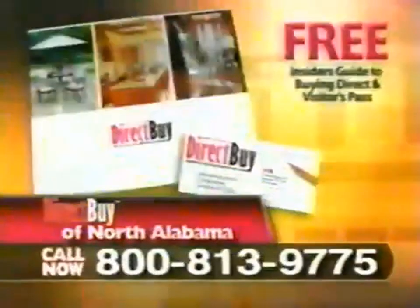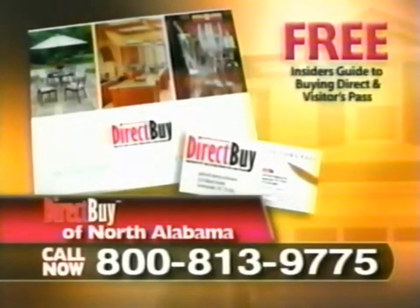If you're a homeowner, you know the cost of owning a home goes far beyond the purchase price of your house. You might want to remodel your kitchen, but once you start adding up the cost of cabinets, countertops, and appliances, your dream of a new kitchen suddenly becomes nothing more than just that. But it's not that way anymore thanks to DirectBuy. Call 1-800-813-9775 today to receive your free insider's guide to buying direct along with a free visitor's pass to attend a tour of your local DirectBuy showroom. DirectBuy will grant access to visitors by appointment only — no dealers, please.